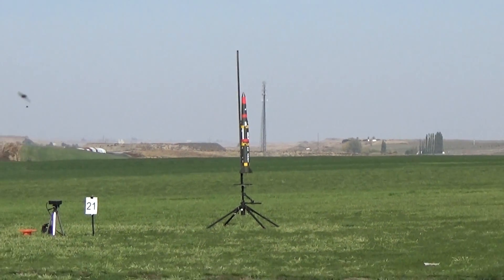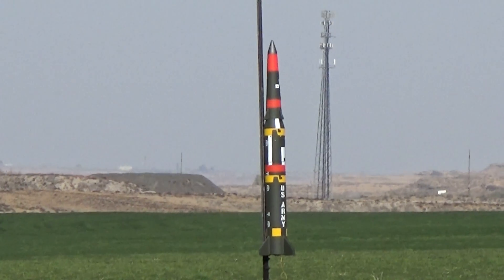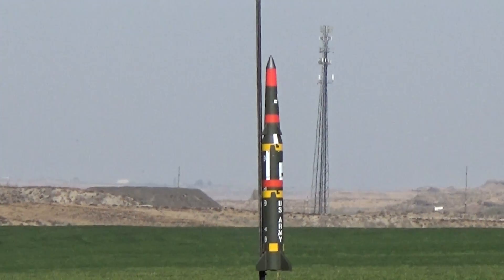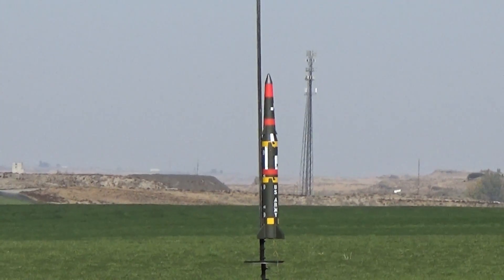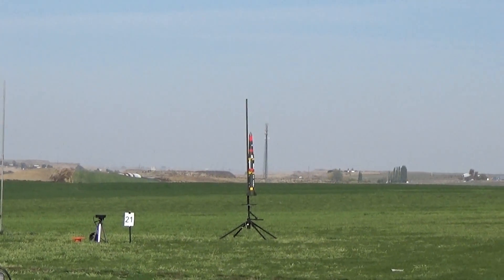I have a Polcat Pershing 2 on an I-366 Red, and it's got parachute deployment, so this will be loud. Out on pad 21.